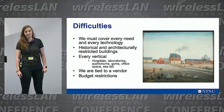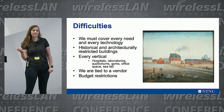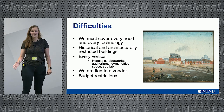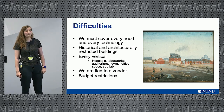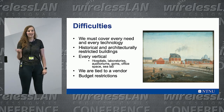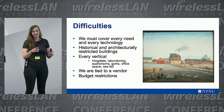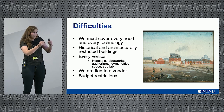We are also tied to a vendor, so even if we want to change out, we can't. Even if another vendor is better, we're stuck for at least X amount of years, and then we'll see who gets the best deal. And then the worst part is the budget restrictions. The university gets funding, the IT department gets a tiny piece of that, the networking department gets an even smaller piece, and Wi-Fi gets a tiny sliver.